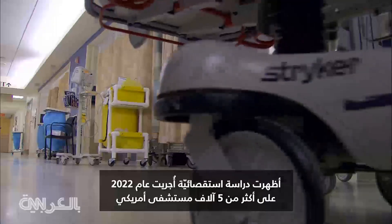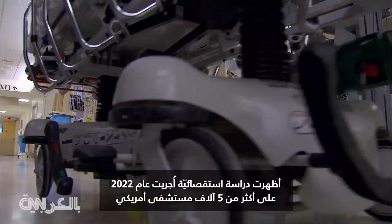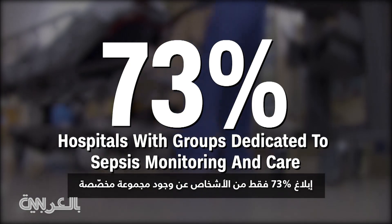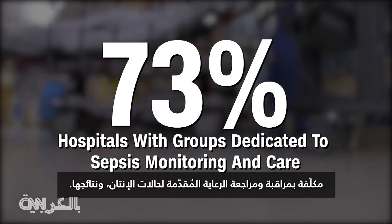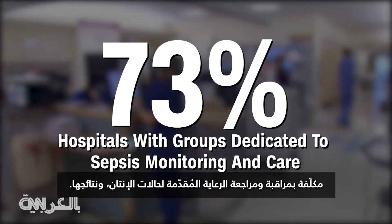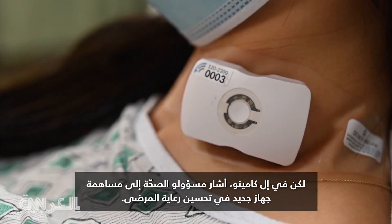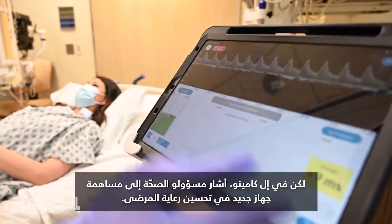A 2022 survey of more than 5,000 U.S. hospitals showed only 73% reported having a dedicated group charged with monitoring and reviewing sepsis care and outcomes. But at El Camino Health, officials say a new device is helping improve patient care.